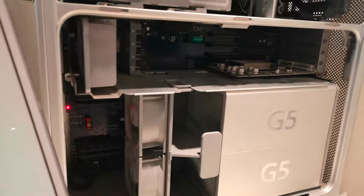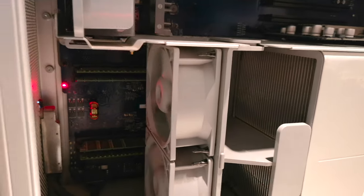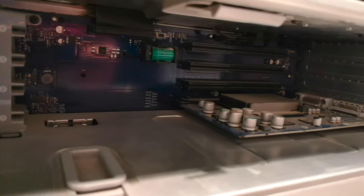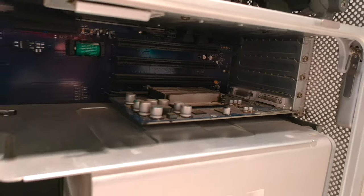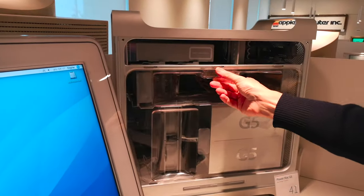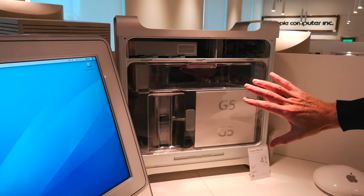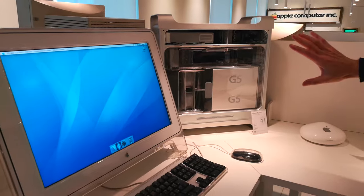Se rimuovo il coperchio che canalizza il flusso dell'aria, sentiamo le nove ventole che partono e vanno a massimo regime perché i sensori rilevano che ho rimosso la protezione. Quando ricostruisco il flusso d'aria — dalla fronte verso il retro — le ventole tornano quasi a essere inascoltabili.